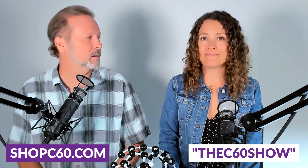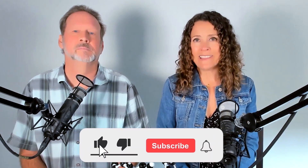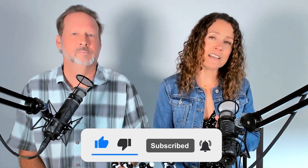We hope this cleared up some confusion. We encourage you to check out the human studies on our website at shopc60.com/research. If you found this video helpful, please give it a thumbs up and share it with your friends. To try C60 for yourself, visit shopc60.com and use coupon code 'the c60 show' for 10% off your entire order. If you're watching on YouTube, please subscribe to our channel and click the bell icon to get notified every time we upload something new. See you next time!